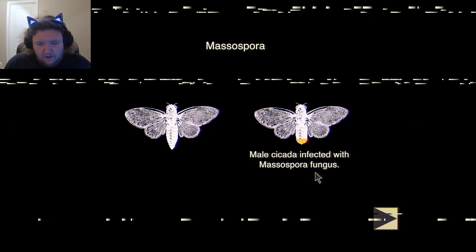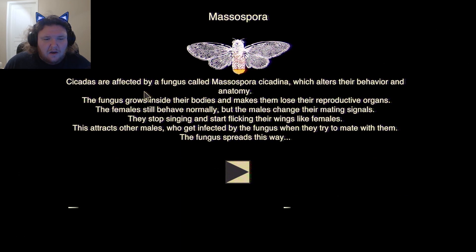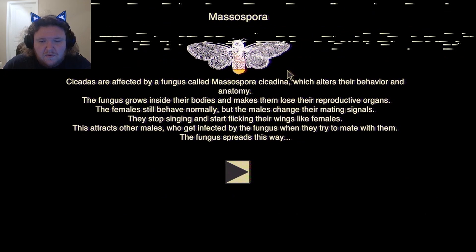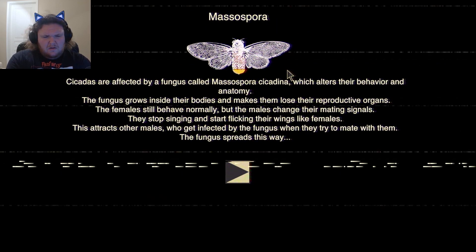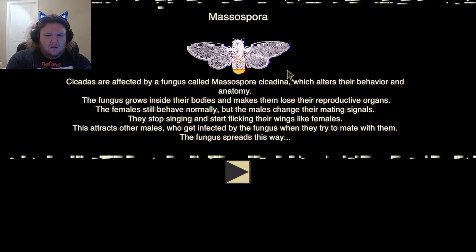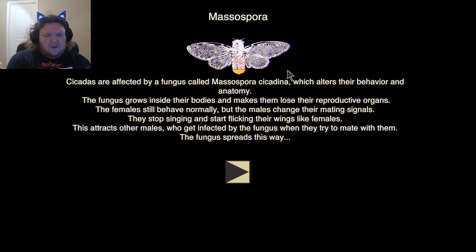Cicadas infected with Masosepora — it's the mushroom stuff, isn't it? It might take over the nervous system. The cadenas are infected by a fungus called Masosepora, which alters their behavior and anatomy. The fungus grows inside their bodies and makes the males lose their reproductive organs. The females still behave normally, but the males change their mating signals, flicking their wings like females, which looks like other males who get infected by the fungus when they try to mate with them. The fungus spreads this way. That's probably why that one guy asked to be called Max Fien — because he's infected with the fungus and it's causing him to act like that.